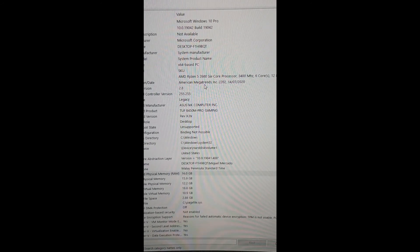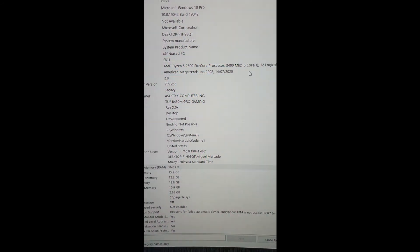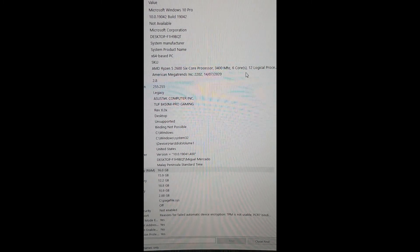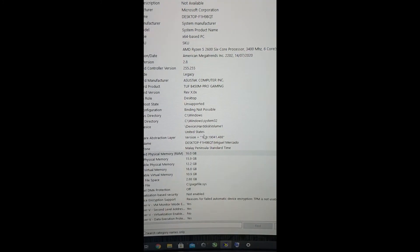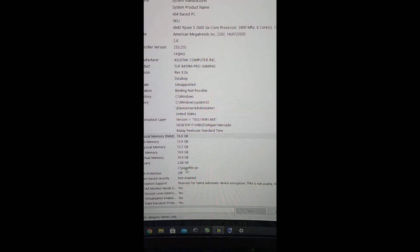So here are our specs. We're running Windows 10 Pro, using an AMD Ryzen 5 at 3400 megahertz with 12 logical processors. The RAM has been maxed out to 16GB, which is amazing. On our DX Diagnostic tools we can see Windows 10 as well, and the BIOS has been updated to what I think is the latest version.